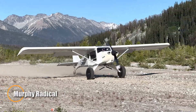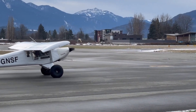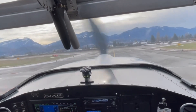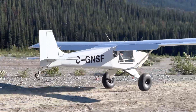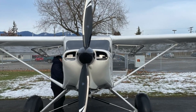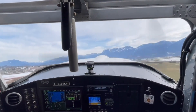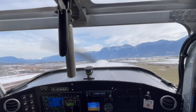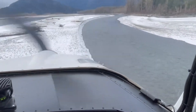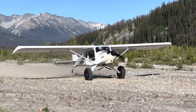The Murphy Radical is a Canadian-designed STOL aircraft built for backcountry exploration. Introduced in 2016 by Murphy Aircraft, it features a cantilever high wing and a roomy 2+2 cabin, comfortably seating two adults plus two children or extra cargo. Constructed from riveted aluminum, the Radical is powered by engines ranging from 180 to 220 horsepower, including options like the Lycoming O-360 or IO-390, delivering strong performance in demanding environments. Its 36-foot wingspan and optimized aerodynamics enable exceptional short-field takeoffs and landings, making it ideal for accessing remote locations. Drawing on design elements from earlier Murphy models, the Radical combines durability, versatility, and reliable backcountry performance for adventurous pilots.